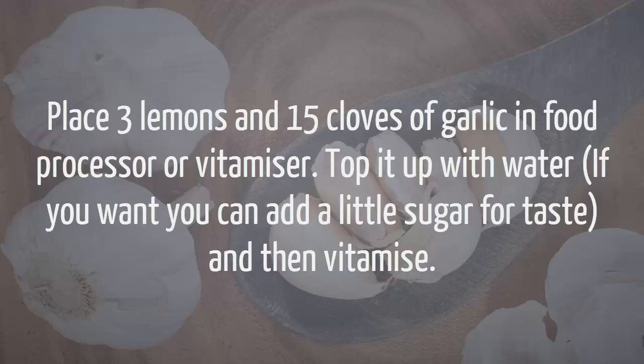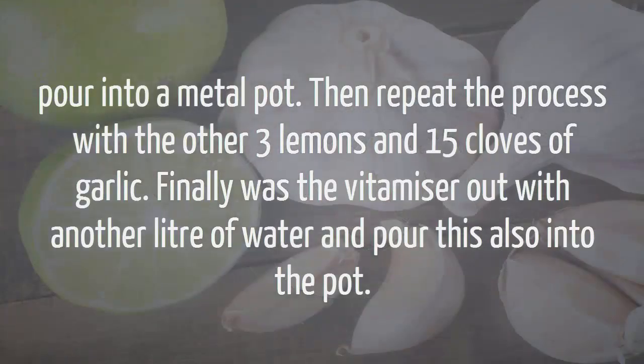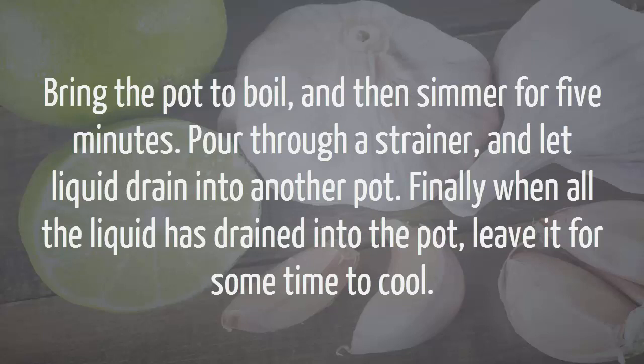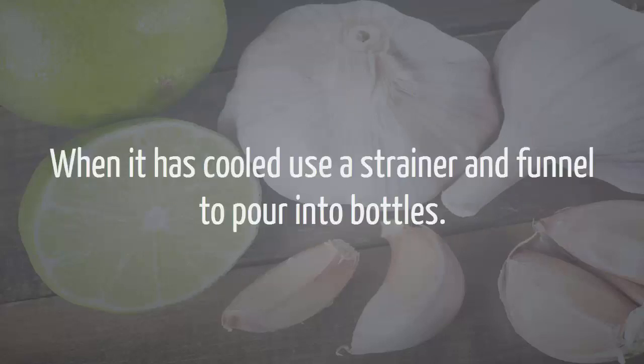Method Number 3. Place 3 lemons and 15 cloves of garlic in a food processor or vitamizer. Top it up with water — if you want, you can add a little sugar for taste — and then vitamize. Pour into a metal pot. Then repeat the process with the other 3 lemons and 15 cloves of garlic. Finally, rinse the vitamizer out with another liter of water and pour this also into the pot. Bring the pot to boil and then simmer for 5 minutes. Pour through a strainer and let the liquid drain into another pot. When all the liquid is drained, leave it for some time to cool. When cooled, use a strainer and funnel to pour into bottles.